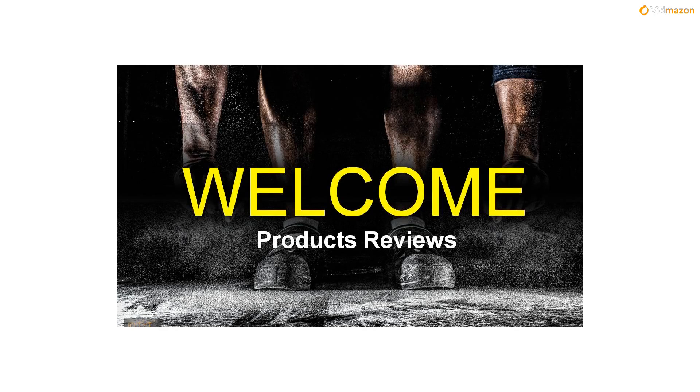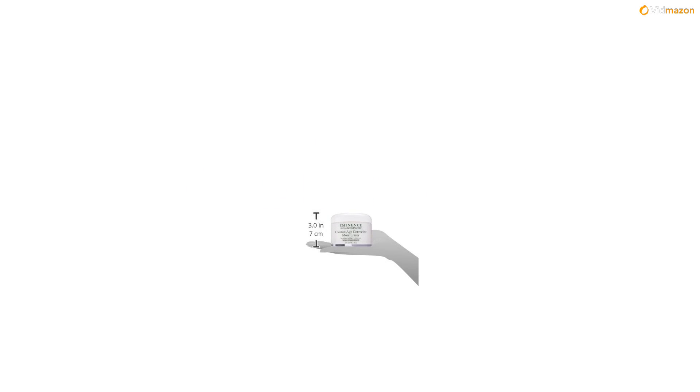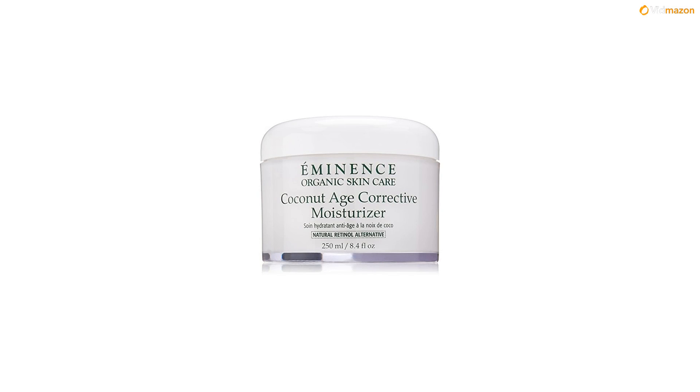With each application of our Coconut Age Corrective Moisturizer, you'll feel your skin instantly tighten and lift. Coconut, shea butter and grapeseed oil combine with green apple stem cell technology that offers lasting age correction.